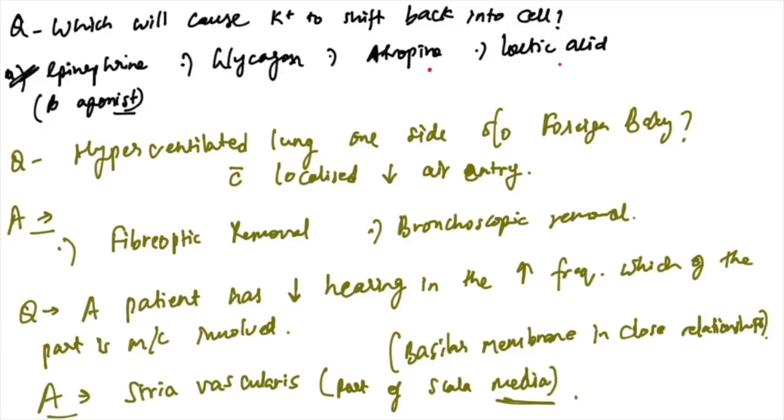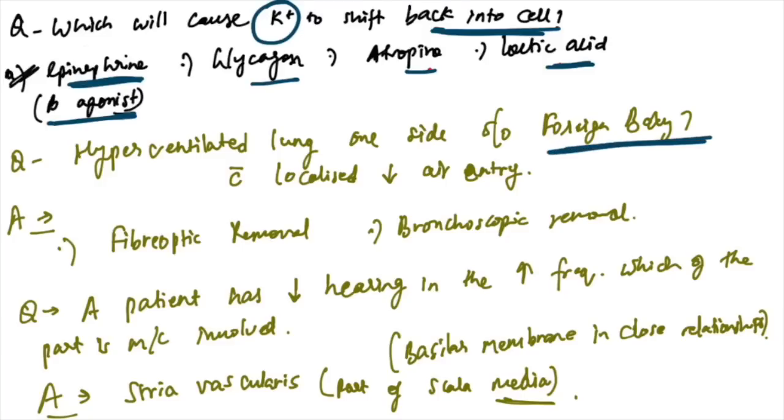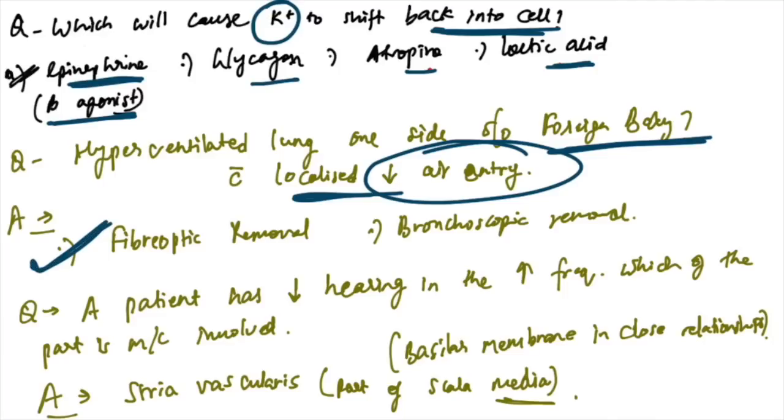Which causes potassium to shift back into the cell? Epinephrine — the beta-agonist — is the answer; glycogen, atropine, and lactic acid are not. Hyperventilated lung on one side suggests a foreign body with localized decreased air entry — fiber optic removal is the management.